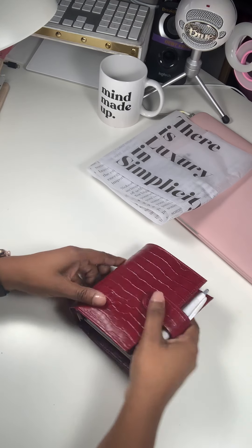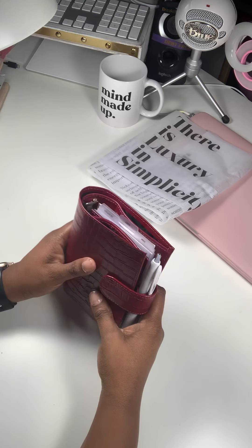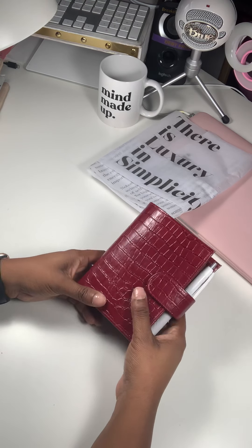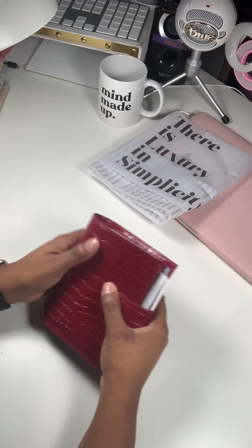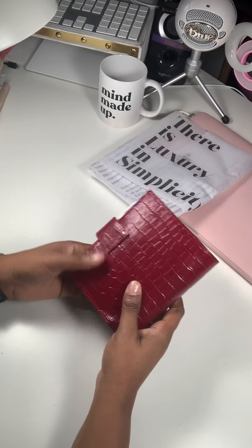Good afternoon, everyone, and happy Friday. It is Pranity, and I am back with cuteness. This pocket planner is absolutely adorable. I'm just in awe.